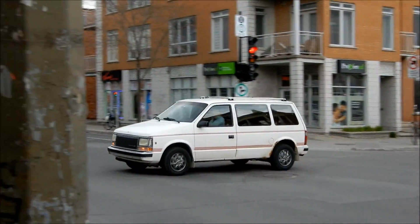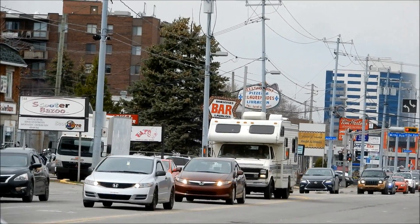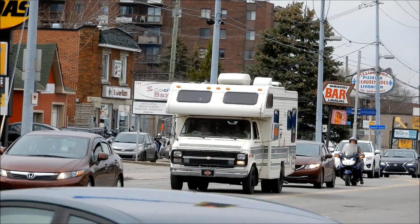That's the first vintage minivan I've ever filmed in action. Yeah, look at that — there's an old camper in there, early '80s Chevy. Yeah man!